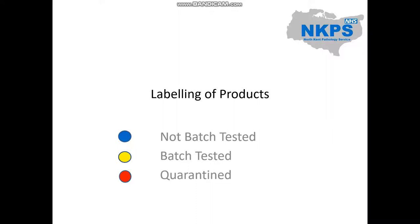Labelling of the products. Cards and reagents awaiting batch testing should have a blue dot sticker attached so people know not to use them yet. Once batch testing has been approved, a yellow dot sticker is attached to show it is ready for use. A red dot sticker is attached if a reagent fails, and products with a red dot must be quarantined immediately. There are blue, yellow, and red boxes in the cold room which correspond with the dot stickers: blue for awaiting batch testing, yellow for batch tested, and red for quarantined.